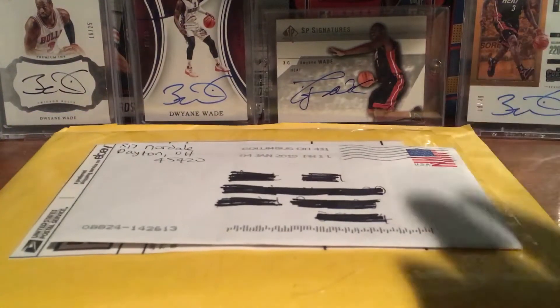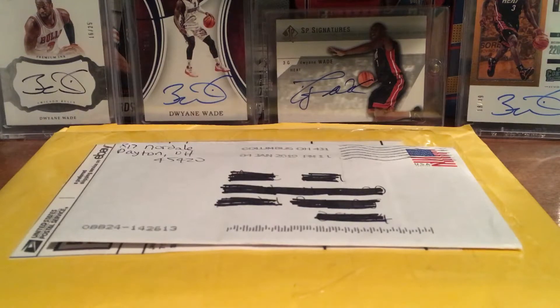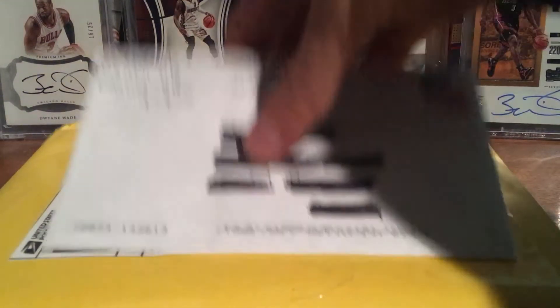Hey YouTube, Vosha M3. Got a two package mail day. Both are from eBay — I used my eBay bucks to get both of these. I'll show you guys what I picked up.